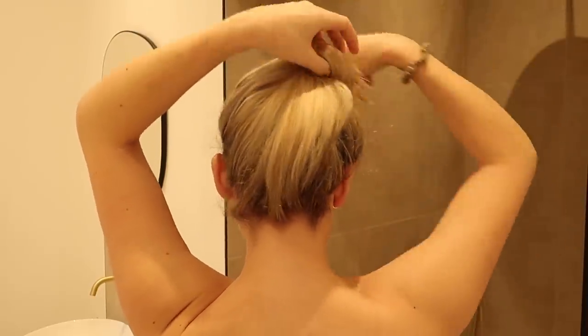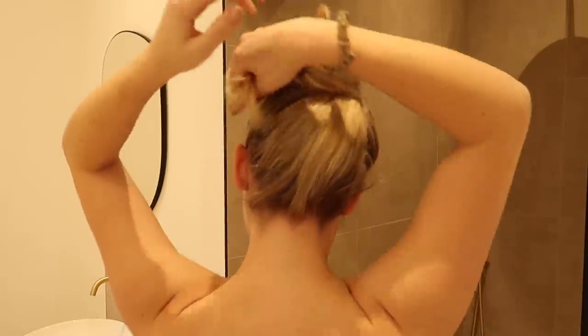Then once back home, I like to throw my hair up and have a nice hot shower. I've also been using my new Aesop body wash, which honestly smells amazing — if you've never tried it, I would highly recommend it.